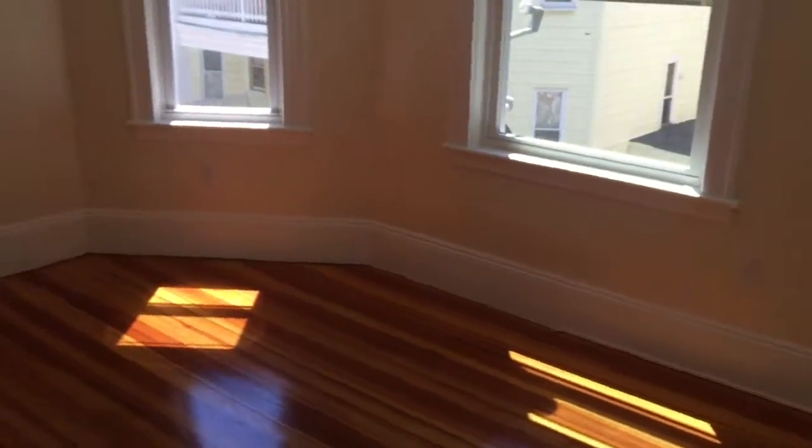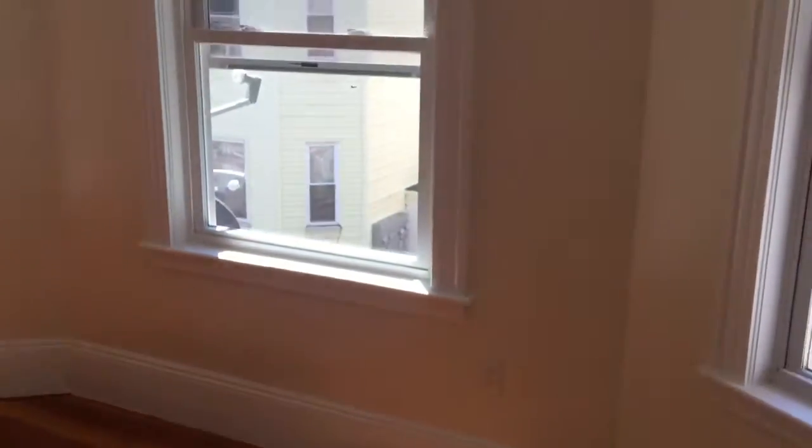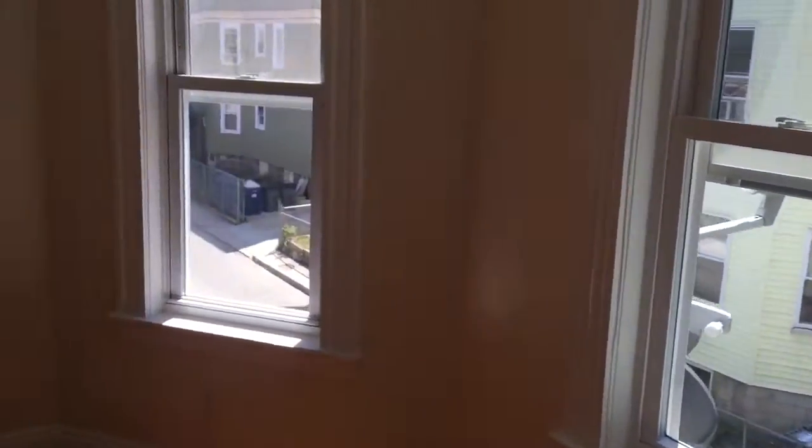And over here is the larger of the three bedrooms — gets a lot of sunlight, three windows. There's a little nook for your bed, and it opens up into this nice big closet.